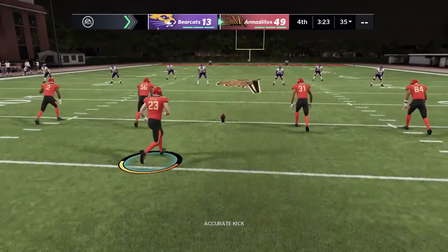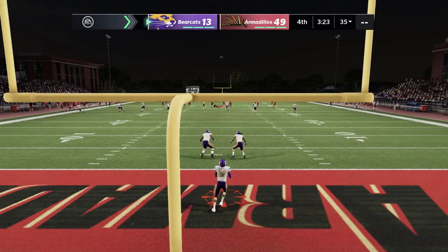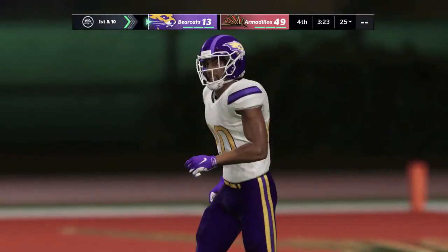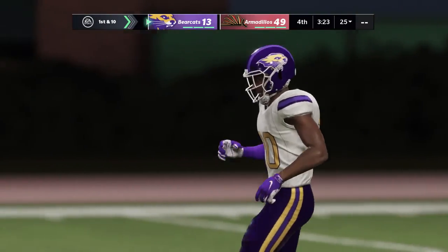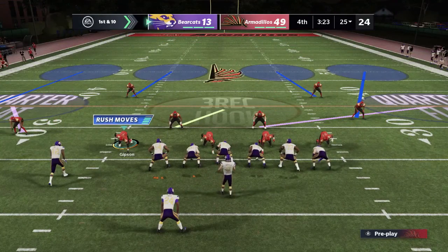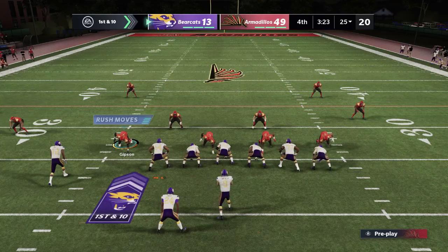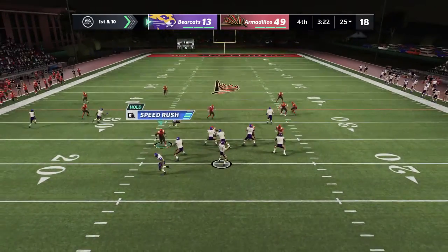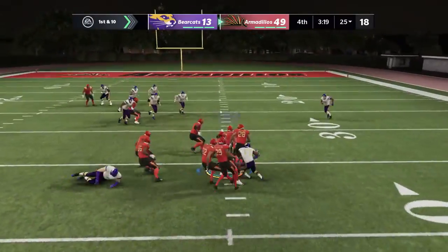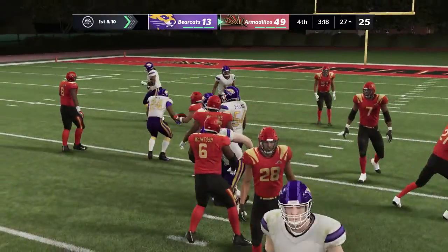Following the touchdown, the Armadillos are ready to kick it away. Caught in the end zone and this will come out to the 25 as he drops to one knee for the touchback. The Bearcats take over on offense. Throwing to start the drive, here's Carpenter — oh, it's a fumble. Now it's picked up going the other way and they'll have it at the 27-yard line.